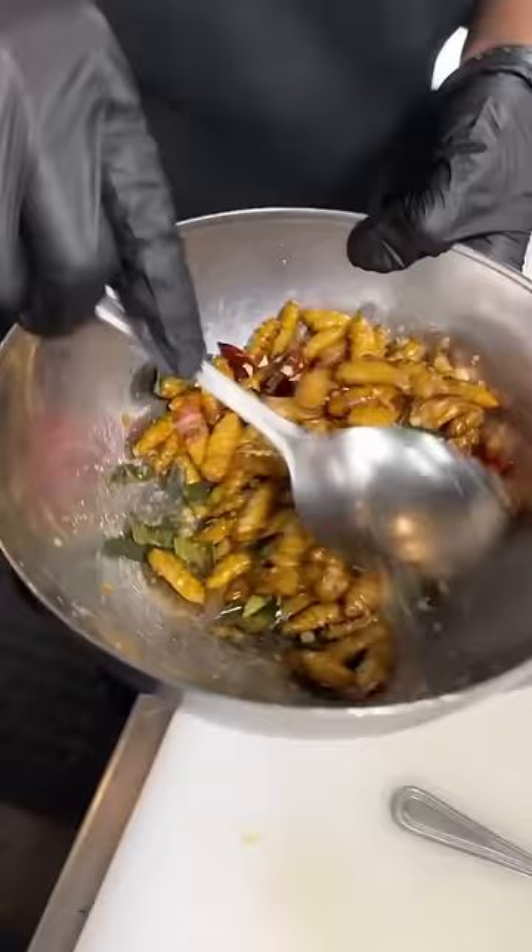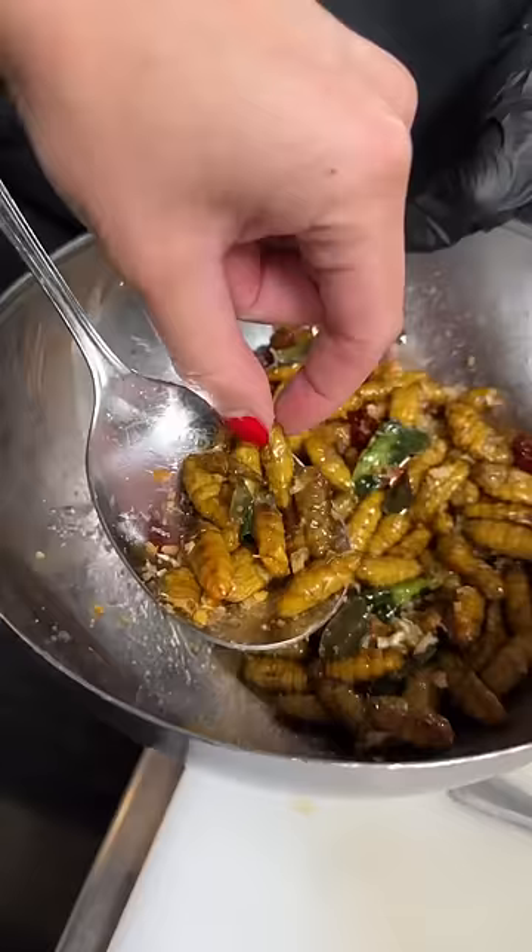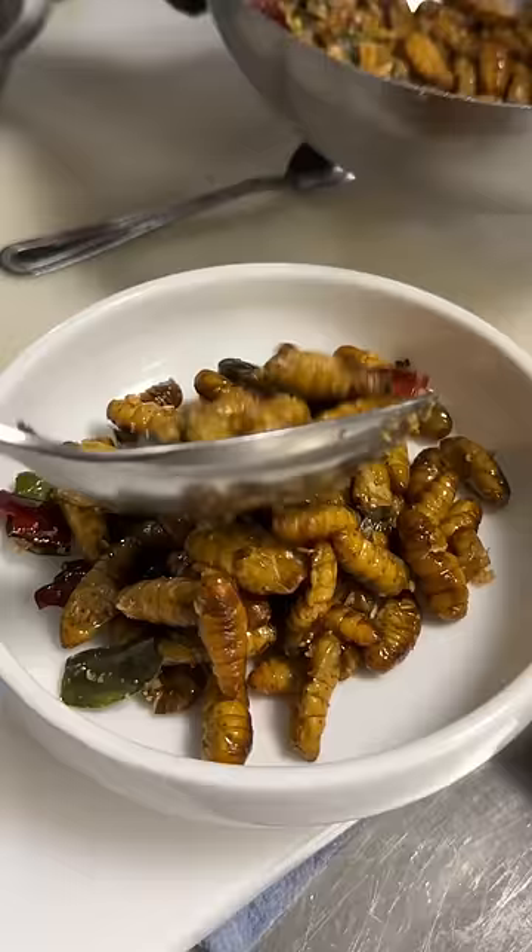I really enjoyed these. To me they've just got a bit of a peanutty flavor. Outside is crispy and inside is just slightly creamy. This is Holden giving it a try for the first time — he ate most of this bowl by the way. That's really good. I really like that.